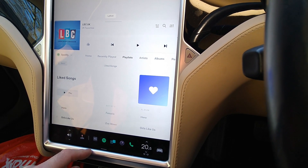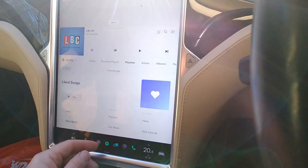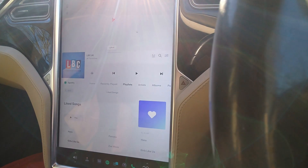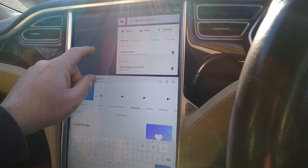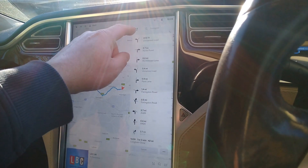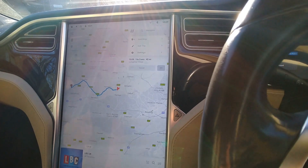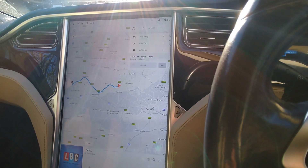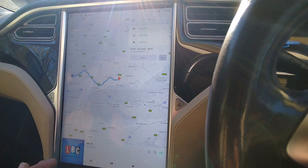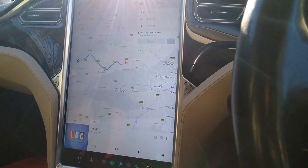Looking at this update, the only thing I can see that's different is getting that charge limit setting back, which is good. Maybe they just rushed that through because a lot of people were complaining about it. Everything else looks about the same. Navigation looks the same too — Edit Trip, all the same. So yeah, it's just that one little change adding the state of charge limit back, which is good and I'm glad it's been brought back.